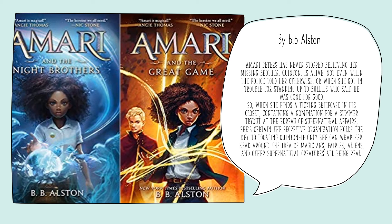The next one I have is Amari by B.B. Alston. This is another new series, so there's only two so far. Amari is looking for her brother Quentin, and she goes off on an adventure after she gets a clue as to where he could be. If anybody likes a series where you are finding someone, you will definitely enjoy Amari.